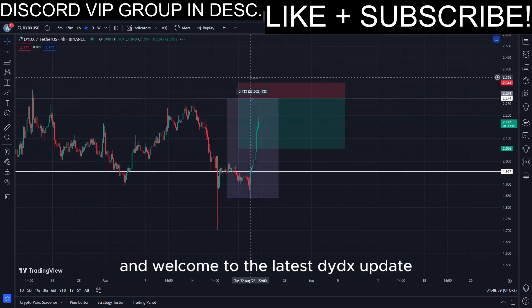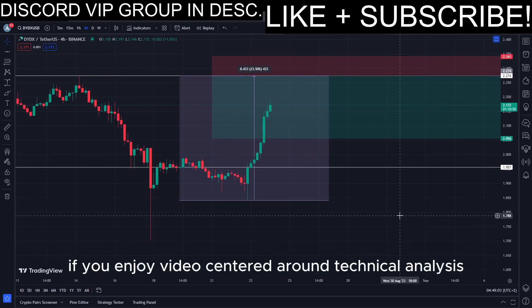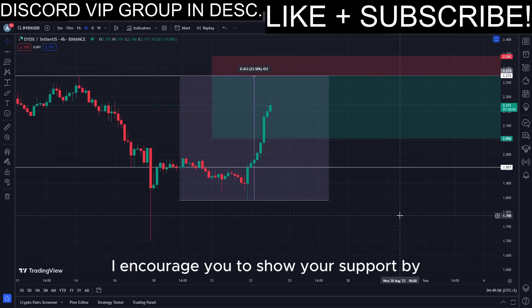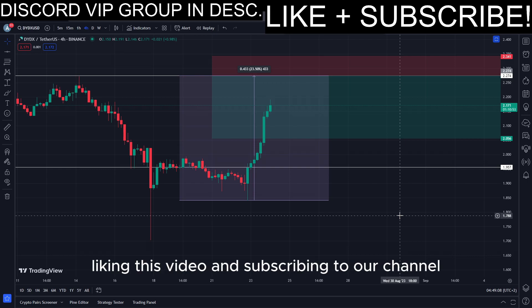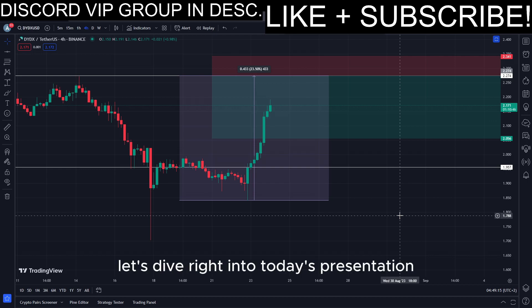Hello everyone, and welcome to the latest DYDX update. If you enjoy videos centered around technical analysis and price forecasts, I encourage you to show your support by liking this video and subscribing to our channel for more engaging content. Without further ado, let's dive right into today's presentation.